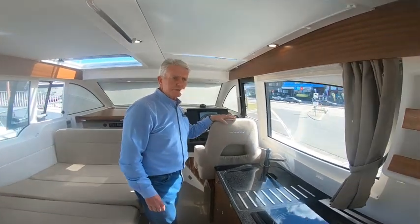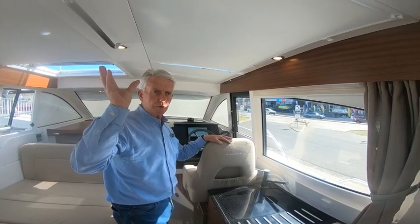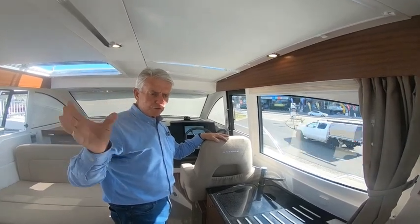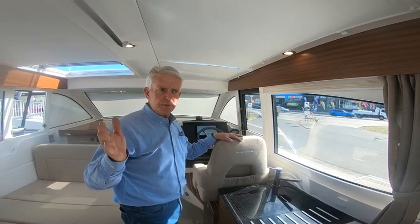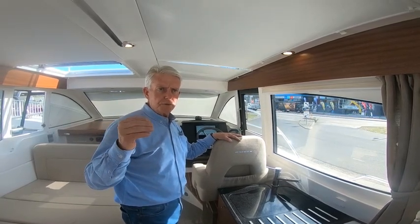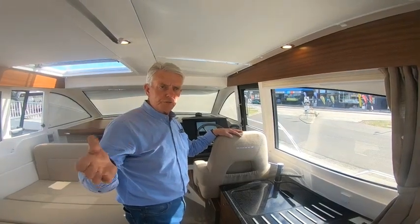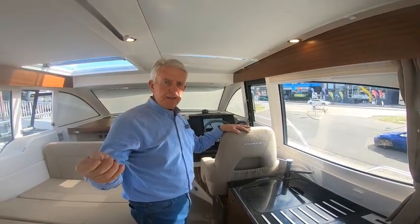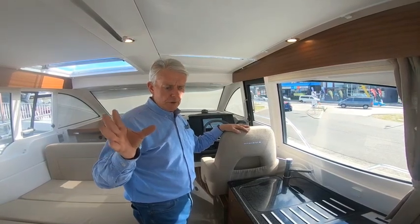This boat is all set up with solar power as mentioned, and it all runs off 12 volt and LPG, so you don't need a generator set. This is obviously a benefit — less service, less fuel, less money, and a very good safe system on board.